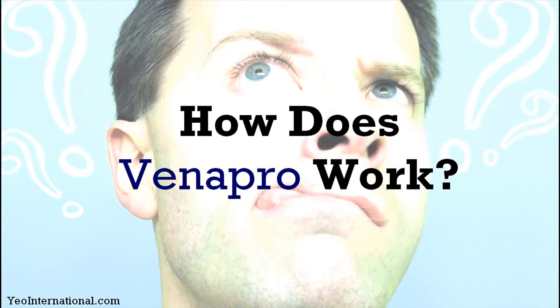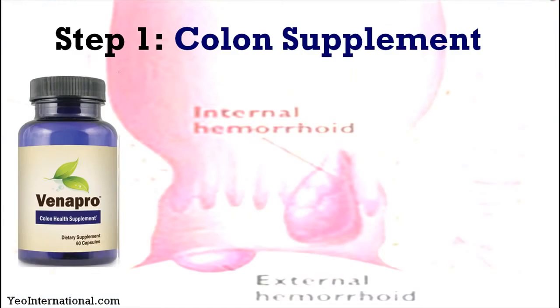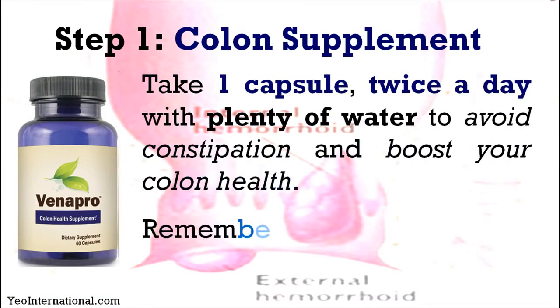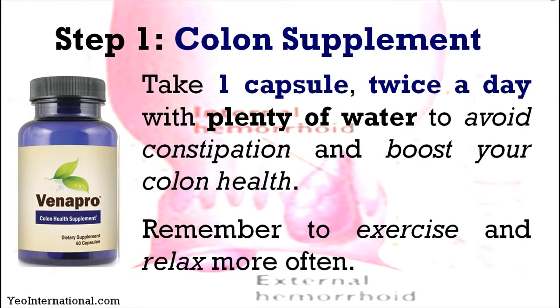So how does Venapro work? It consists of two products. The first one is a colon supplement. You're supposed to take one capsule twice a day with plenty of water to avoid constipation and boost your colon health. Remember to exercise and relax more often as well while you're on this supplement.